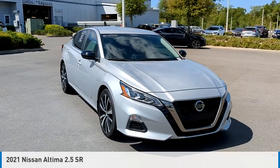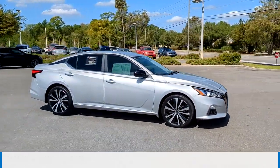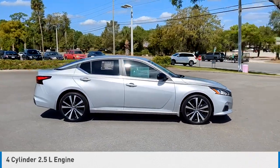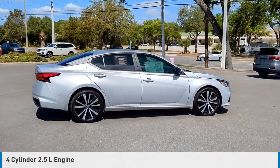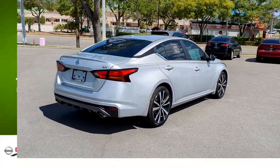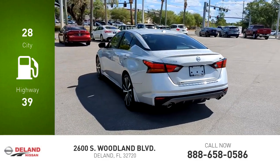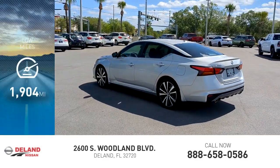You are going to love the 2021 Altima. This vehicle is powered by a front-wheel drive, four-cylinder, 2.5-liter engine and comes with a continuously variable transmission. Great fuel efficiency saves you money by requiring fewer trips to the gas station. This vehicle has less than 2,000 miles.